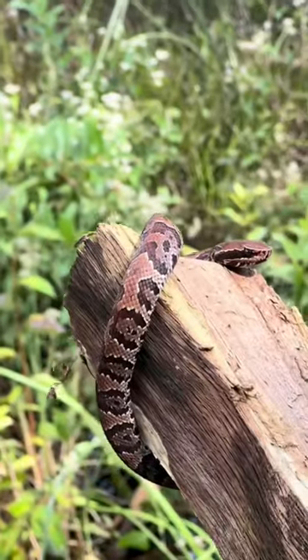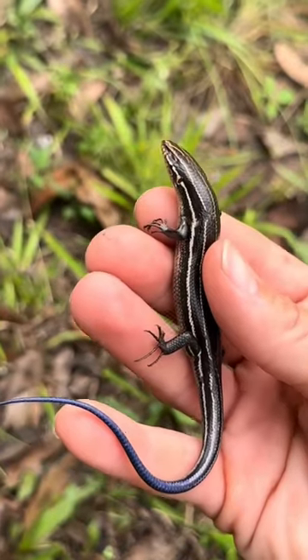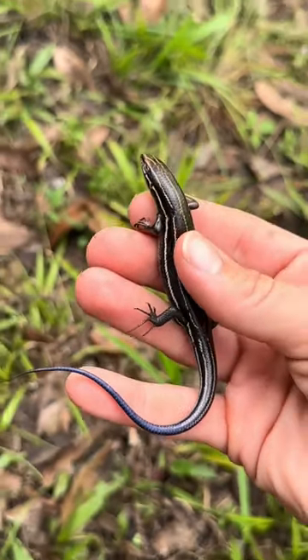Then we found a cottonmouth that appeared out of nowhere. It's just a little baby. I love these five-lined skinks. It's really cool how their tail is.